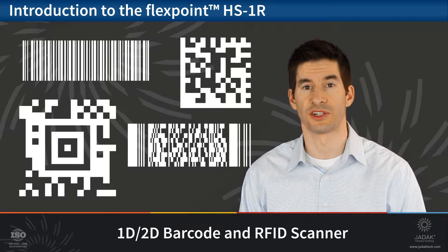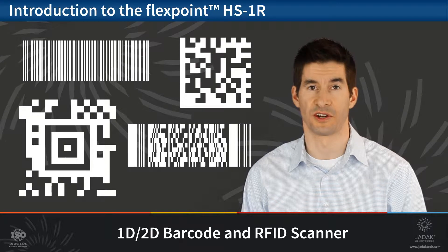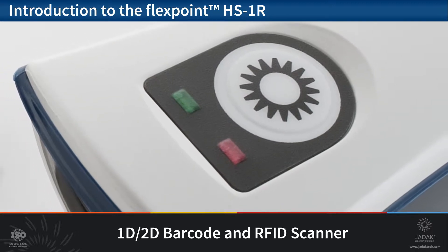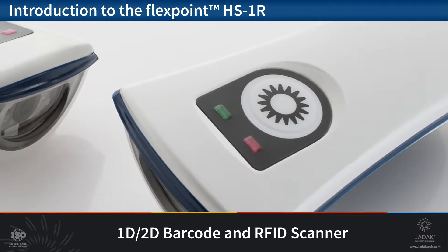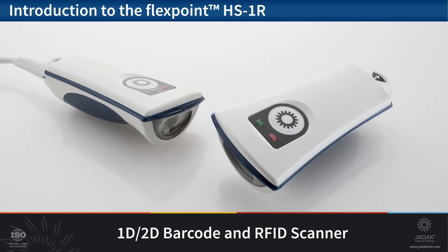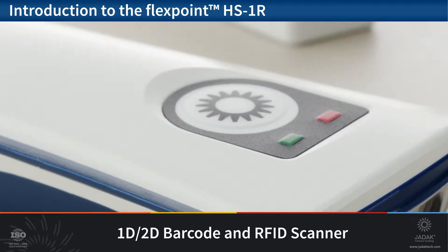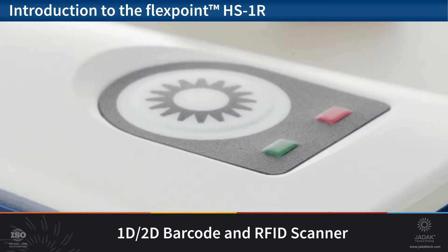This imaging technology also provides improved scanning performance on damaged or poorly generated codes. Based on the same design as JDAC's HS1M, the HS1R provides an ergonomic form factor specifically designed for comfort and performance for today's medical technicians. Manufactured with medical grade materials and rated IP54, the HS1R is built to withstand cleaning using tough solvents and solutions typically found in healthcare environments.